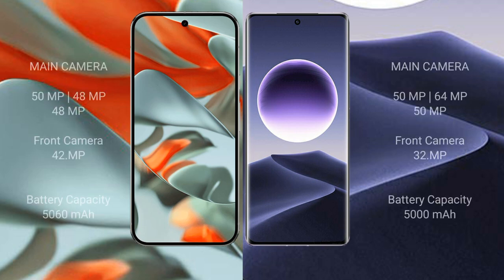Google Pixel 9 Pro XL has a triple rear camera setup of 50 MP plus 48 MP plus 48 MP, and a 42 MP front camera. Oppo Find X7 has a triple rear camera setup of 50 MP plus 64 MP plus 50 MP, and a 32 MP front camera. Google Pixel 9 Pro XL has a 5060 mAh battery with 37W fast charging support.